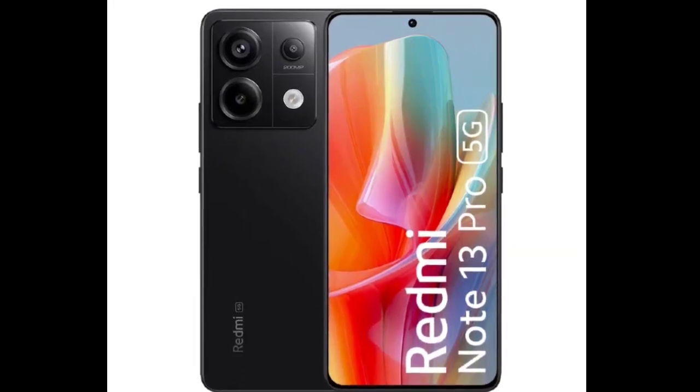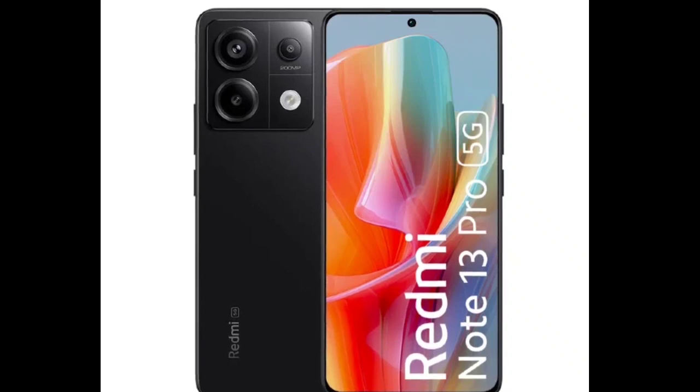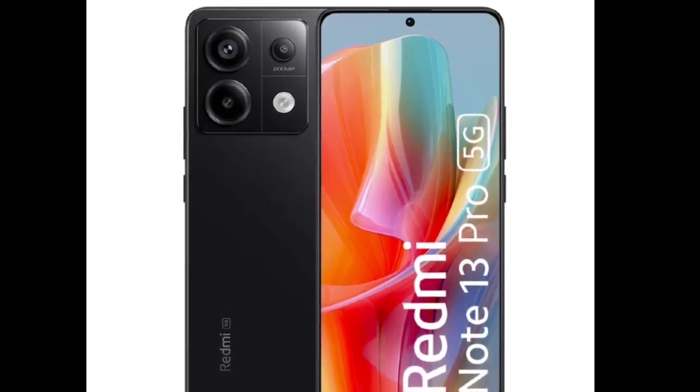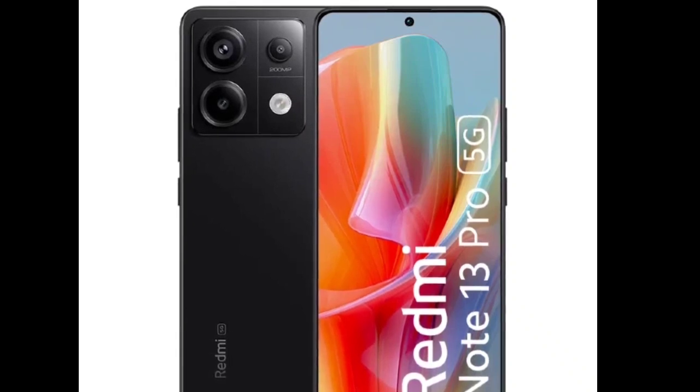It also arrives with a 3.5mm headphone jack, Dolby Atmos-supported dual stereo speakers, an IR blaster, and an in-screen fingerprint sensor. Finally, the smartphone is backed by a 5100mAh battery and charges at a maximum rate of 67W.